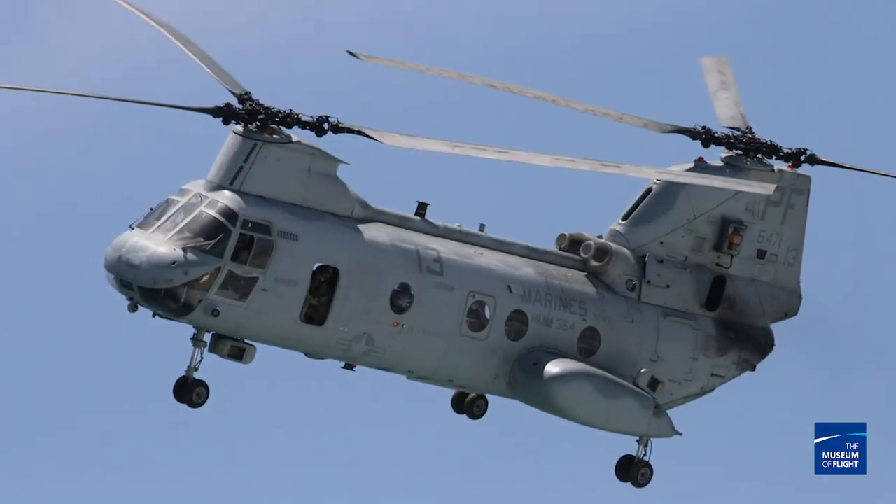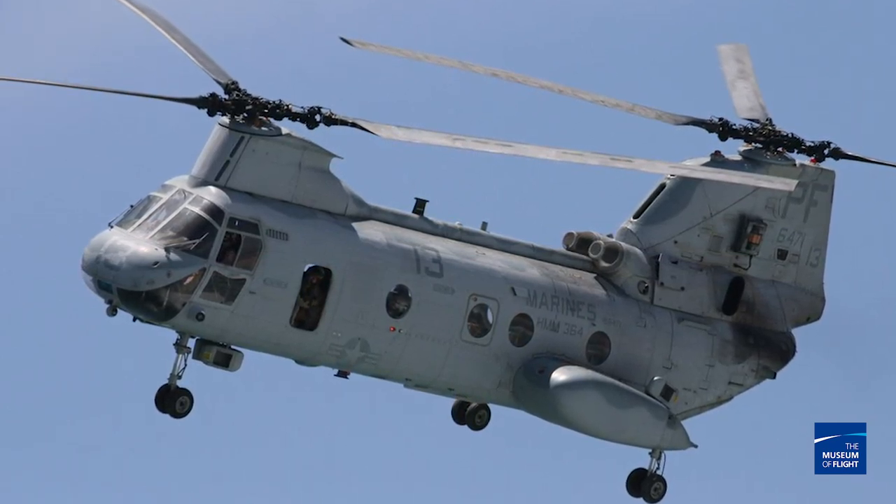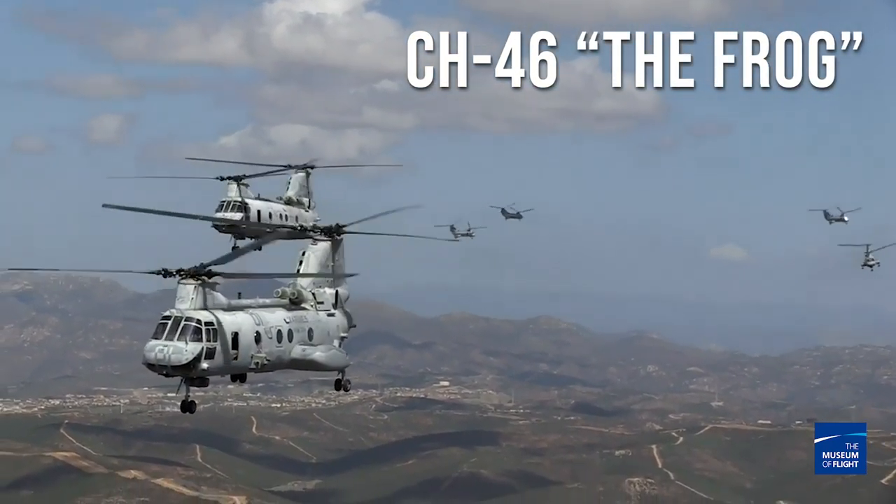Did you know that the CH-47 has been around since 1958? In '58, Vertol came up with their V-107 design — think of it as kind of a smaller version of the Chinook. They proposed that this would be the Army's next heavy lift helicopter. The Army said that's a great idea, but we want something bigger. So Vertol sold their V-107 design to the Navy and the Marine Corps, and you probably remember it as the CH-46, known as the Frog.